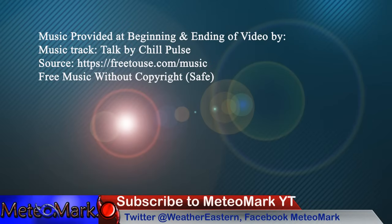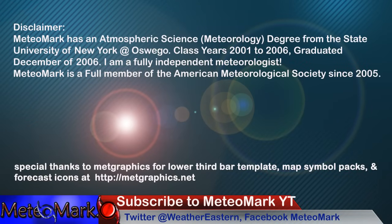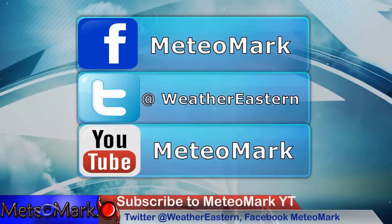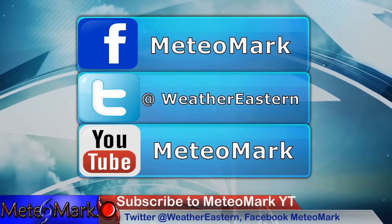As always, thank you for joining me for this edition of MeteoMark Weather. Don't forget to join me on Facebook at MeteoMark and Weather Northeastern, and on Twitter at Weather Eastern. Don't forget MeteoMark.com. And if you want to send me a coffee, there's a Super Thanks button or my PayPal link in the description below — you can buy me a cup of coffee. Thanks everyone — share that video, subscribe if you haven't, and smash that like button.